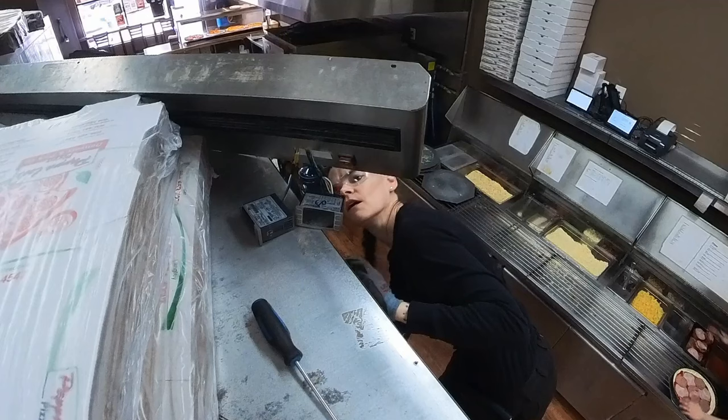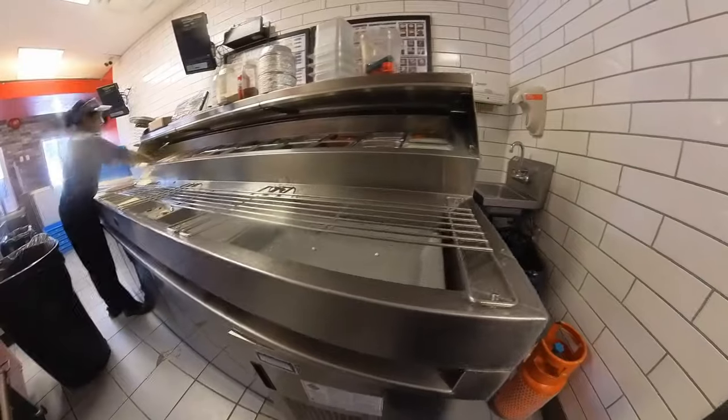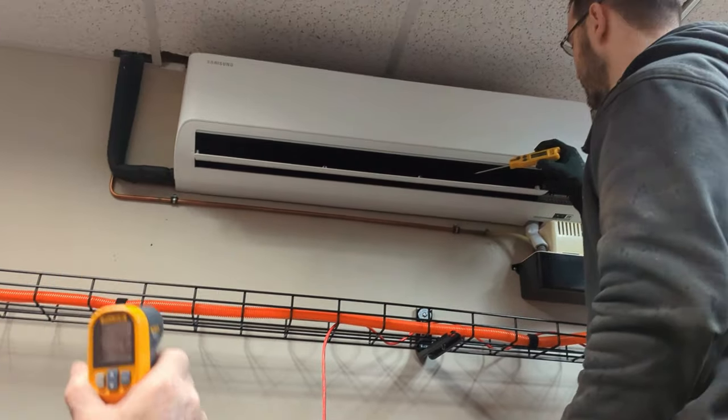My most exciting job this week was replacing a digital controller in a reach-in freezer at a pizza place. We also visited a second pizza place — a more popular name you guys are probably familiar with — they have a prep cooler we had to take a look at. We also had to look at a mini-split system in a server room that was not cooling enough. One of the printer chillers we service had an issue this week too.